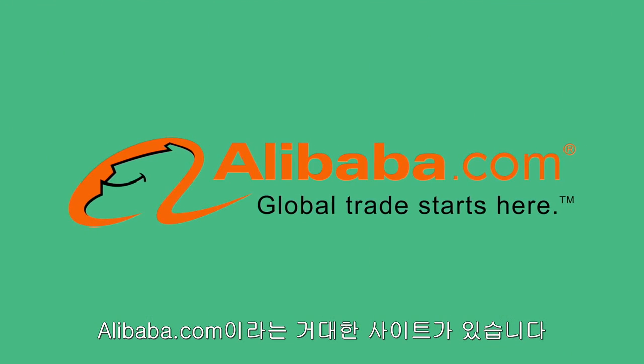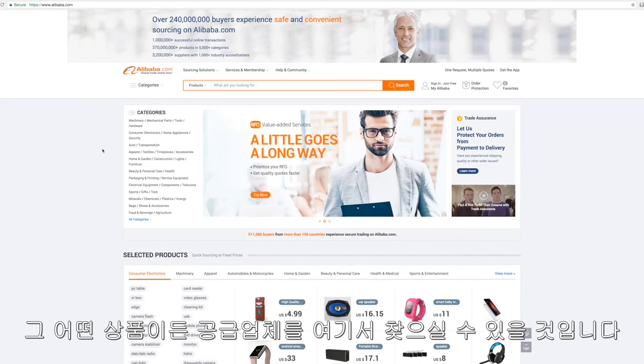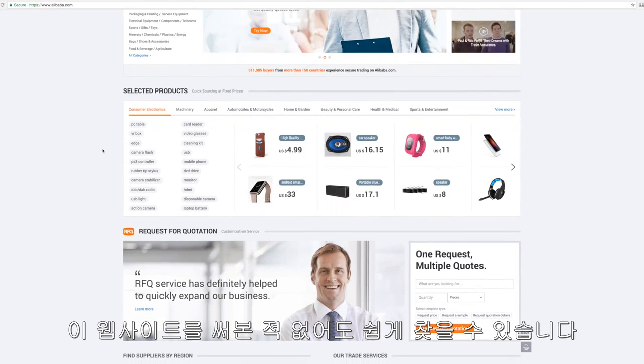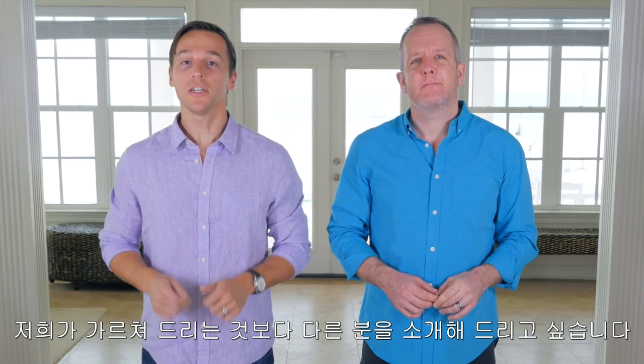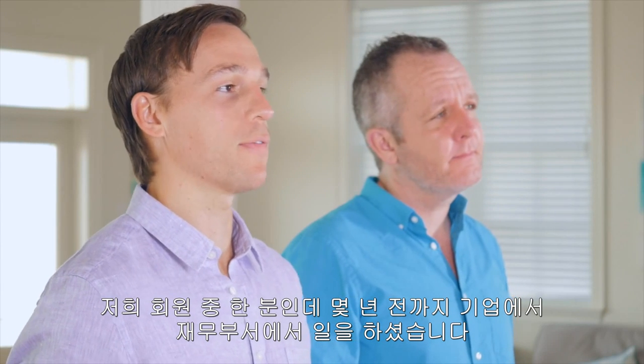To find a supplier outside of the USA, the process is even simpler. There's a massive company called Alibaba that is now worth hundreds of billions of dollars. One of their main websites allows you to easily find suppliers for just about any product anywhere in the world. You need zero experience to use this website. Rather than us showing you how to do this, we'd like to introduce you to someone — a member of ours who just a few years ago was working a corporate finance job.